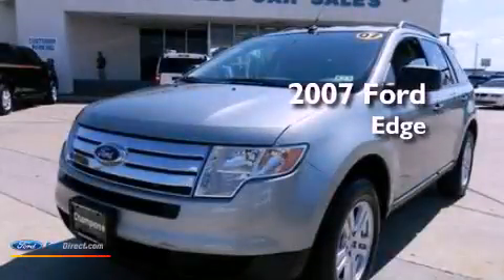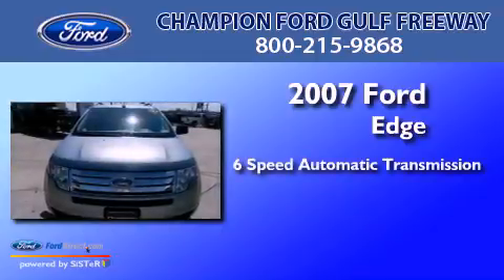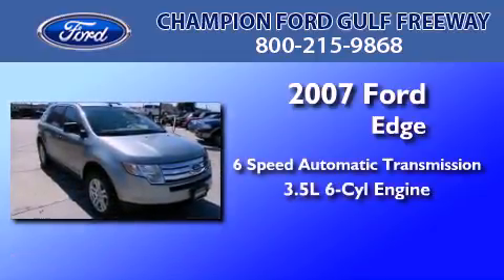This is a 2007 Ford Edge. This crossover has a six-speed automatic transmission and a 3.5 liter V6.